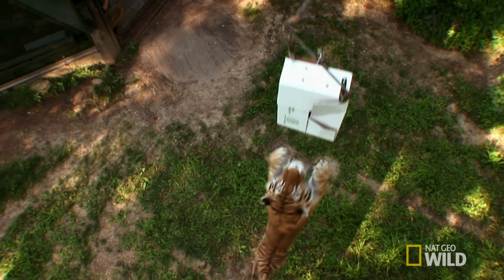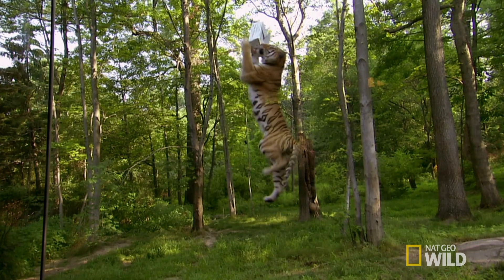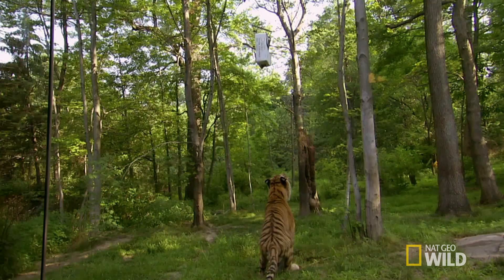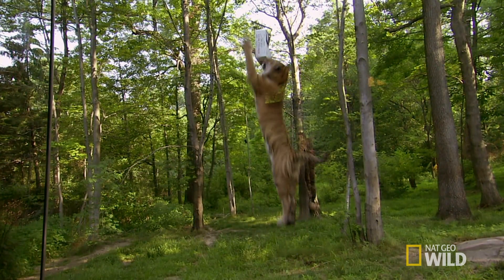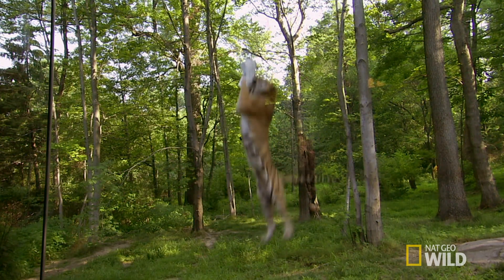Every time I see one of these big cats really turn on the juice and make one of these great leaps, it's just amazing that they have that ability. This feat looks impressive, but most of the height gained is actually just the tiger stretching its body out. Its hind paws are only about five feet off the ground, which isn't that much relative to the tiger's size. It's very impressive watching a large tiger jump, but it really doesn't leave the ground very far.